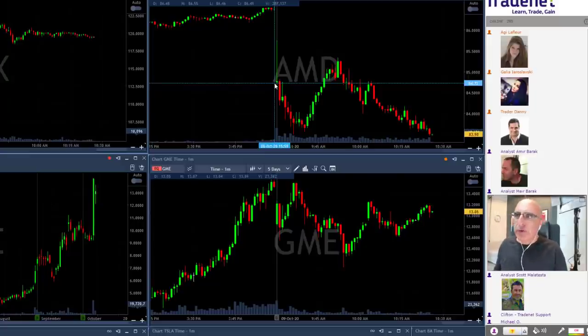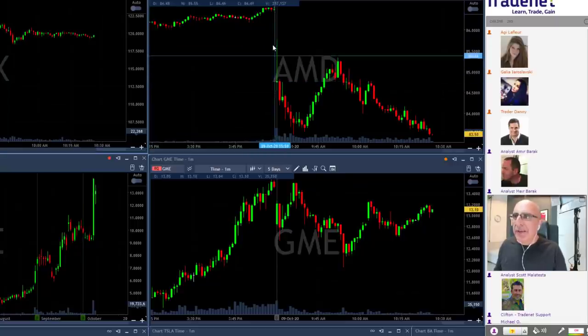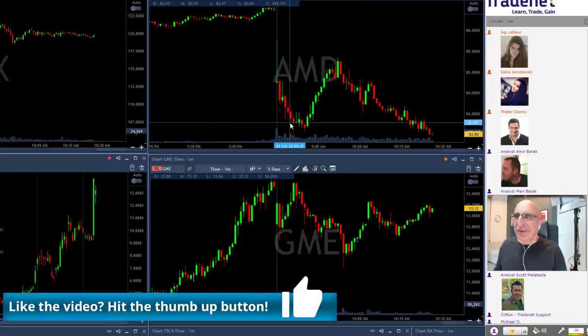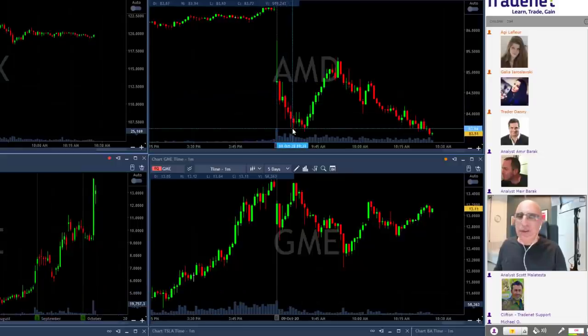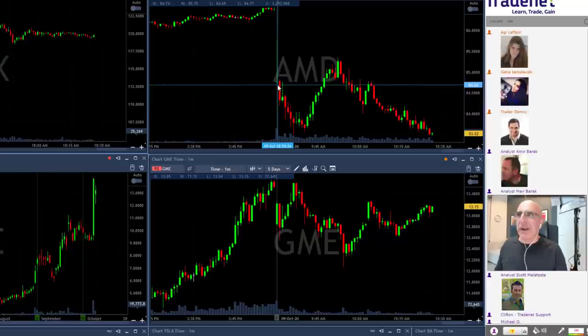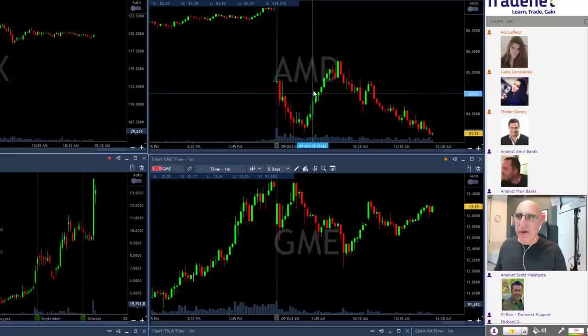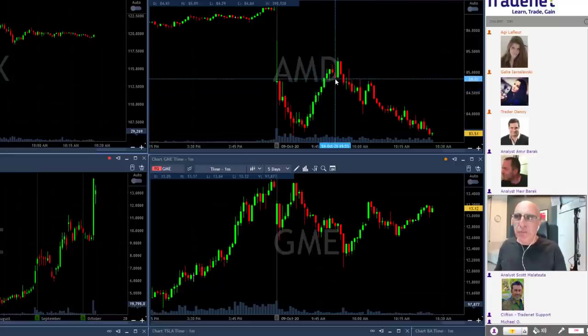AMD did not give me a chance to participate early because in the first one-minute candles it spiked up and down and then immediately came down — it was extremely dangerous to trade. When something looks like that, you do not participate. AMD did move down, but then made a very big move up.